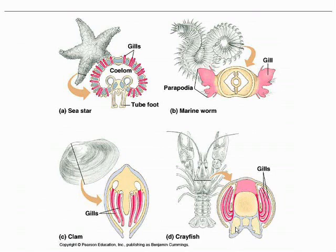This external gill arrangement is similar to what you see in larval amphibians. Gills can also be enclosed, as seen in clams and in crayfish. There are lots of options when looking at gills, and the whole idea is to optimize the absorption of oxygen from the surrounding water.